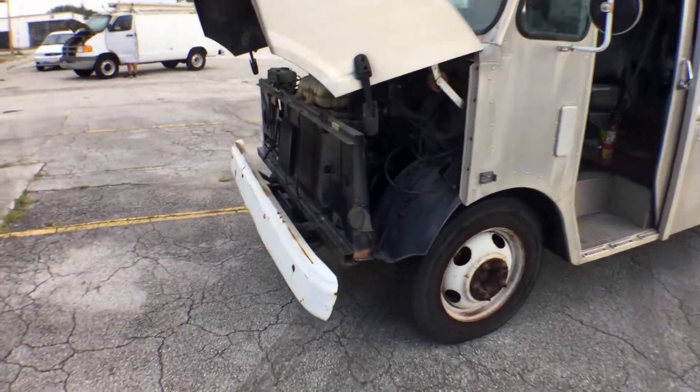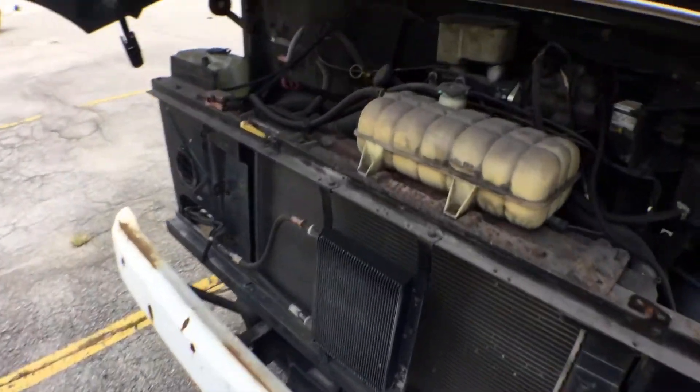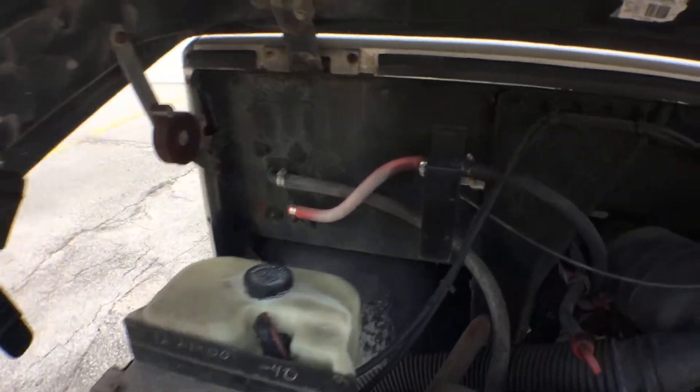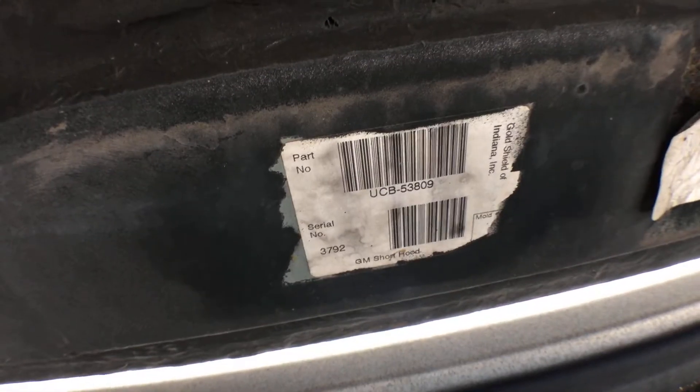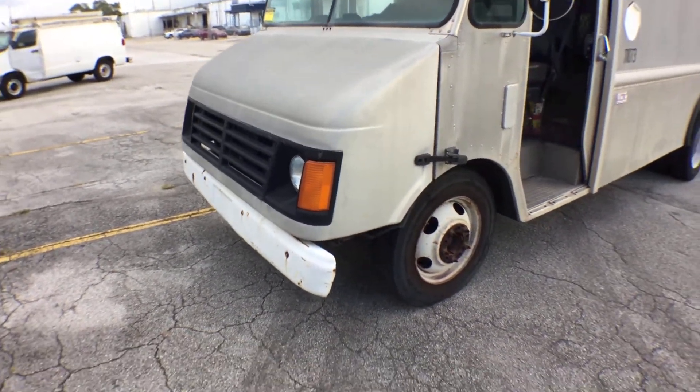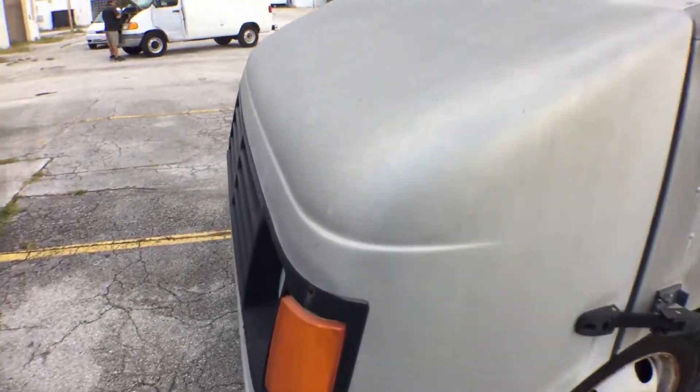Let me show you the engine. The front cap looks like it was recently installed and it looks in very good condition. The color is slightly different because the front portion of the cap on these trucks is fiberglass.